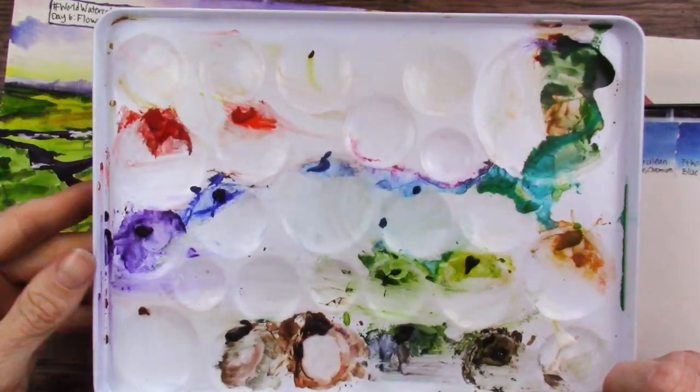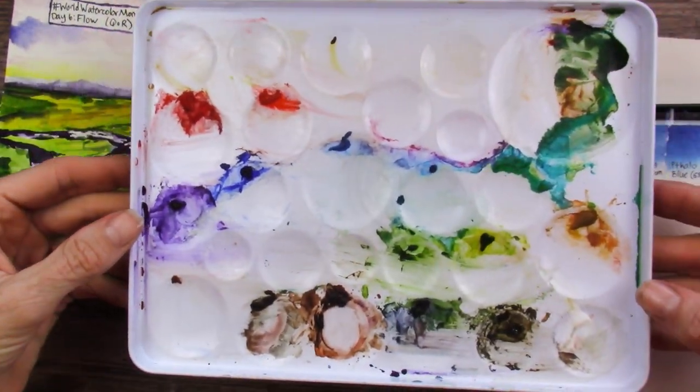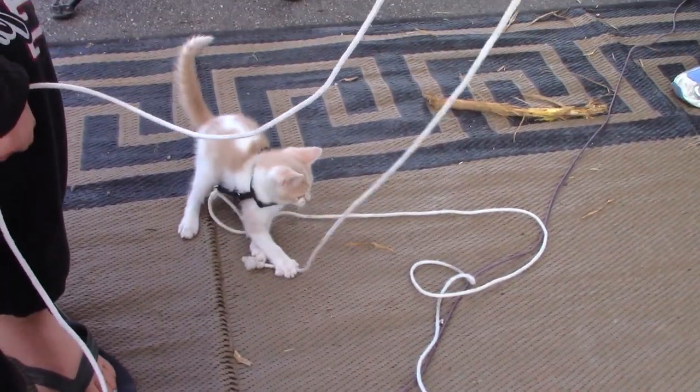Here you can see the progress I made on the lid of my palette. I just took a damp paper towel and wiped up anything that wasn't a large chunk of paint, and I've done really well using it up. Special thanks to World Watercolor Month for helping me with that goal.